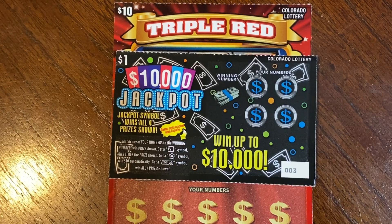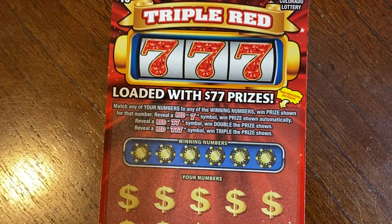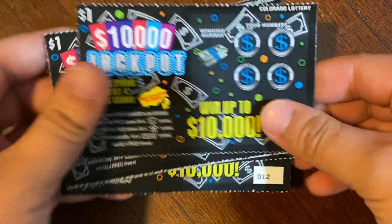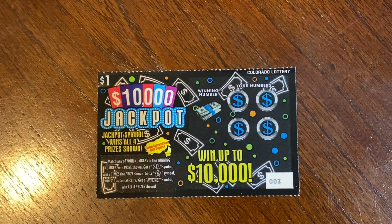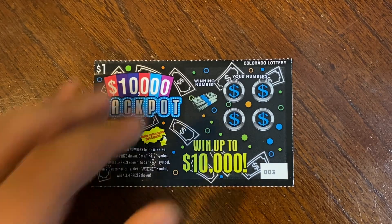Good morning guys, today I have $20 worth of tickets. We have 10 $1 jackpot tickets and one Triple Red 7. On the $1 version jackpot we have tickets 3 through 12 — pretty close to the very beginning of the pack. This is a match to win ticket; we have a chance of finding a 2x symbol, a star symbol, we can get $10, and if we find the jackpot symbol we win all 4 prizes.